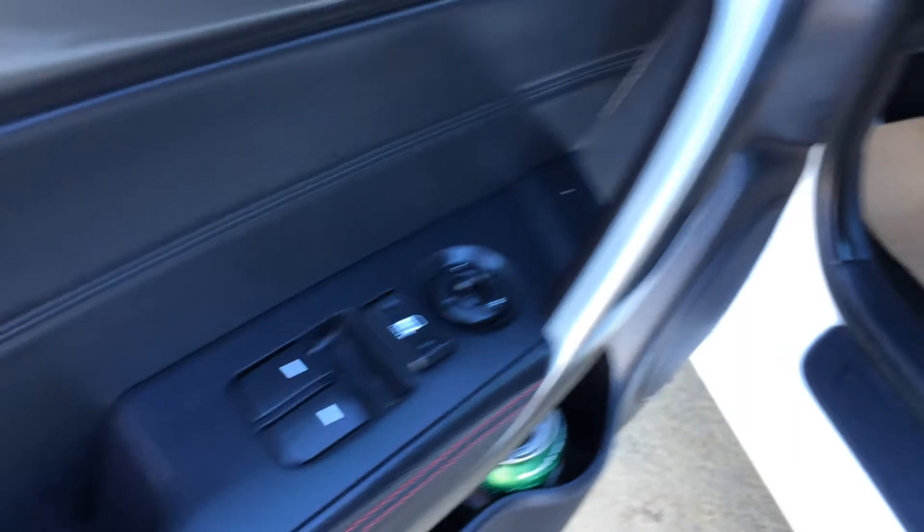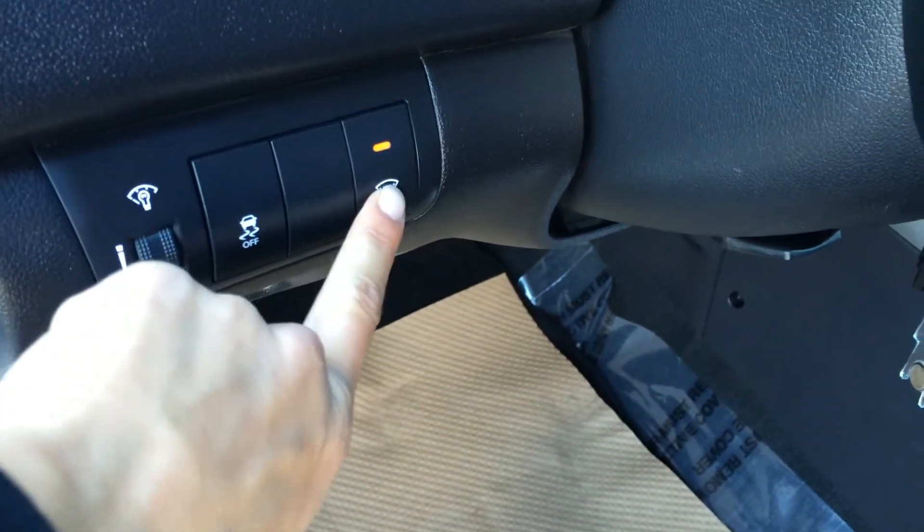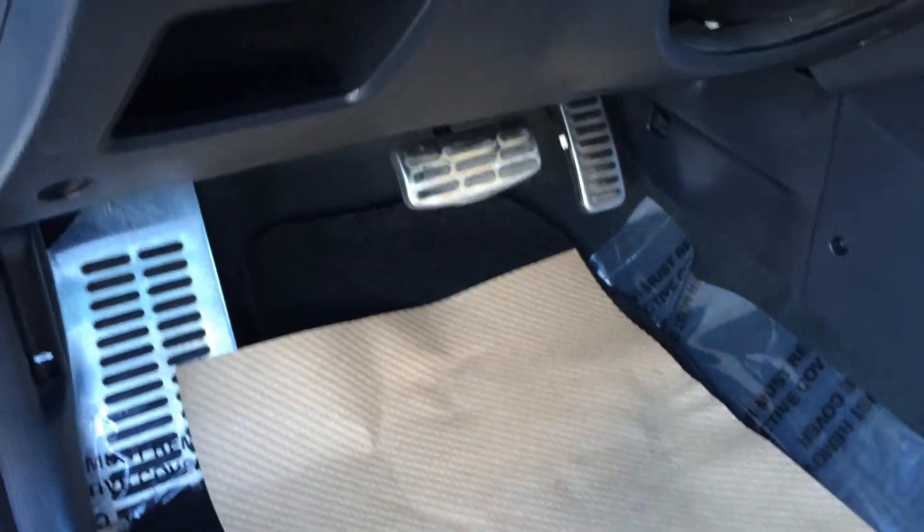Power windows, locks and side mirrors. Dashboard lighting controls, traction control on and off switch, windshield wiper deicer, and a little cubby hole.